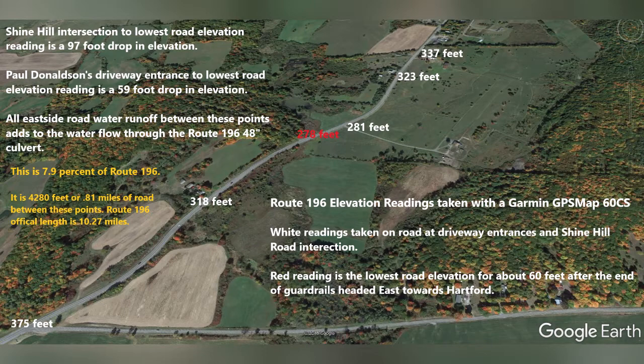What I want to demonstrate is the drop in elevation from Shine Hill Road intersection, which is your lower left-hand corner where it says 375 feet, to the upper right-hand corner where it says 337 feet. That 337 feet is in the driveway intersection to Paul Donaldson's house — the big white house with the old cars up front, my father. As you can see, coming from my father's house from the 337 down to Cornell's house, which is 323 feet elevation in front of their driveway, down to my driveway which is 281 feet in front of my driveway.